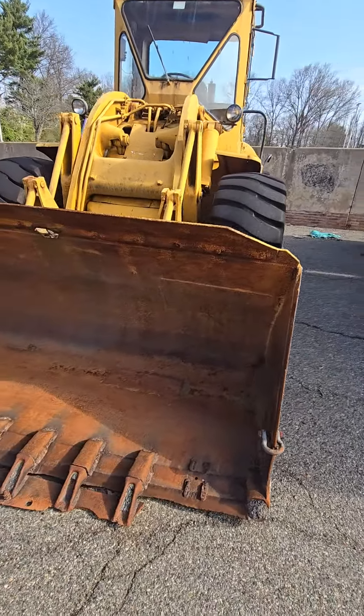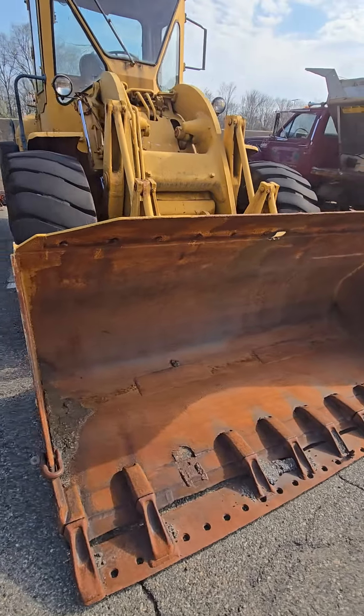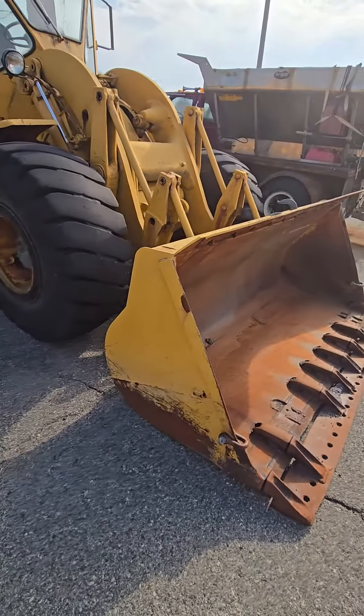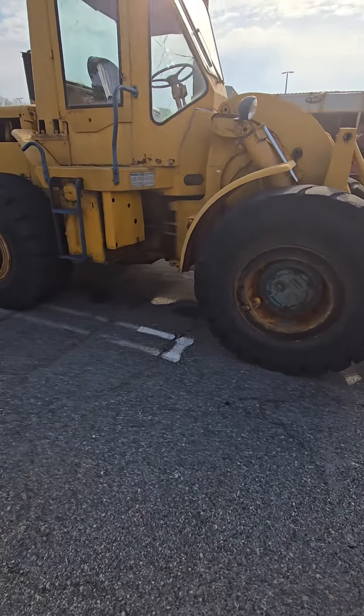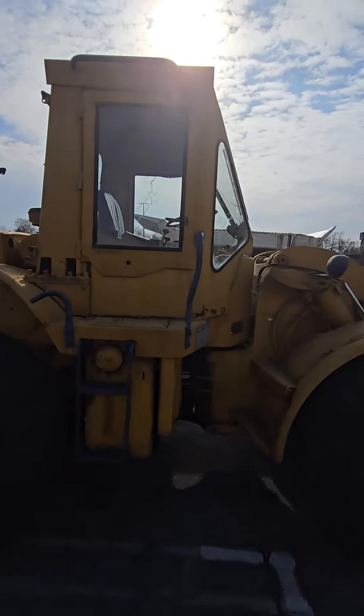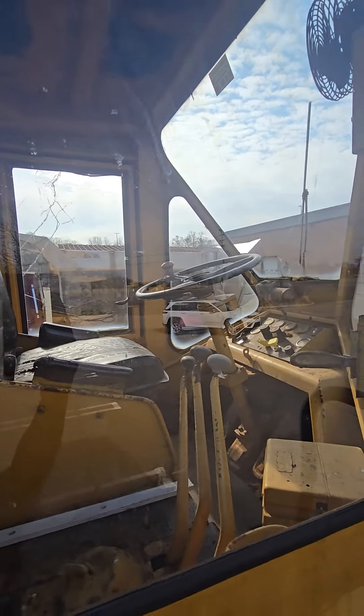And then look at this — like a backhoe digger. Yeah, look at this, and then up in the seat. This is how the seat is and all the controls. Steering wheel.